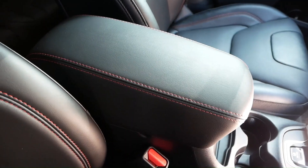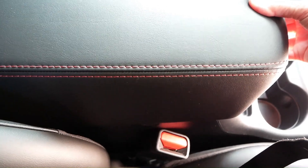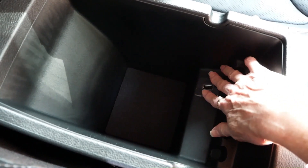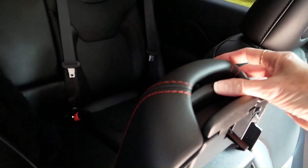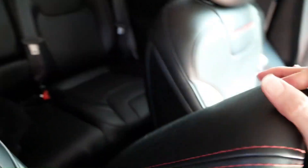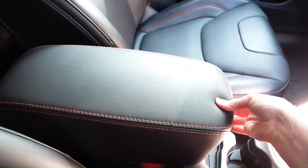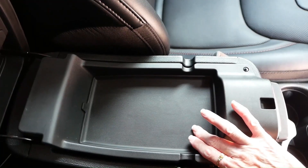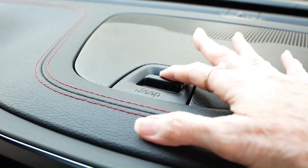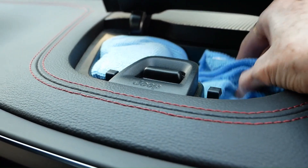It has a lumbar support control too. There's lots of storage space — there's a place for loose change, and over here is a USB port. If you press the second lever, you have a smaller compartment. That's pretty cool. The dashboard even has storage for my handy dust rags.